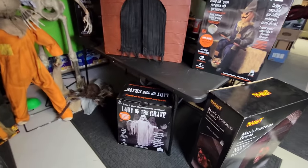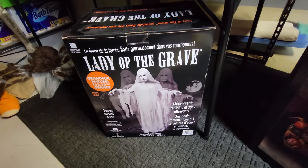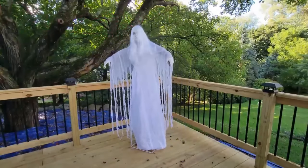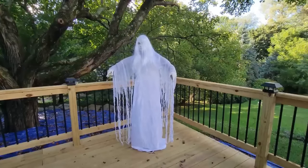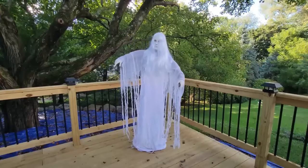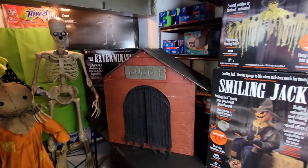So over below Bubba, we have the Lady of the Grave, and she is one that I have set up. I have a video up on my channel of her — she is pretty dang spooky. She kind of moves back and forth and has some spooky sounds. I really like her. She reminds me of the Wraith from Spirit Halloween. One day I want to get the Wraith, but I don't have him quite yet.